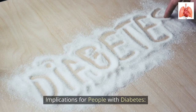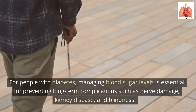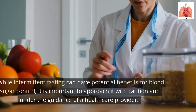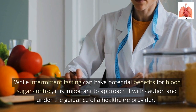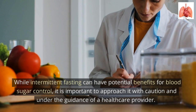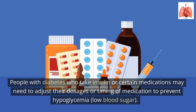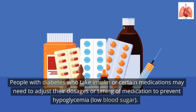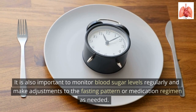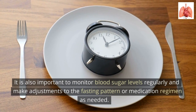For people with diabetes, managing blood sugar levels is essential for preventing long-term complications such as nerve damage, kidney disease, and blindness. While intermittent fasting can have potential benefits for blood sugar control, it is important to approach it with caution and under the guidance of a healthcare provider. People with diabetes who take insulin or certain medications may need to adjust their dosages or timing to prevent low blood sugar. It is also important to monitor blood sugar levels regularly and make adjustments to the fasting pattern or medication regimen as needed.